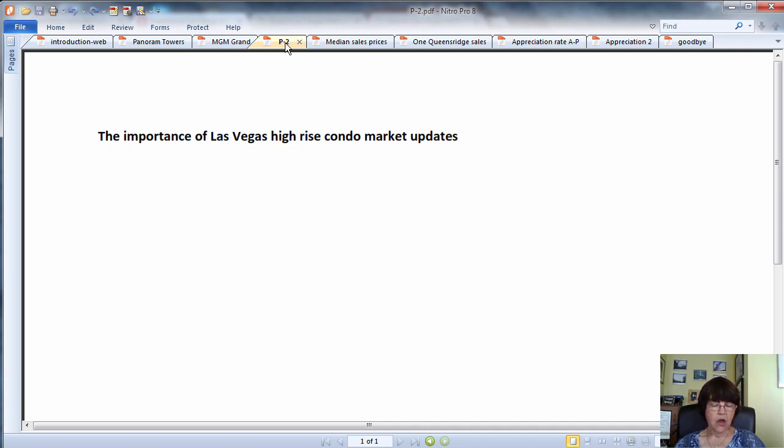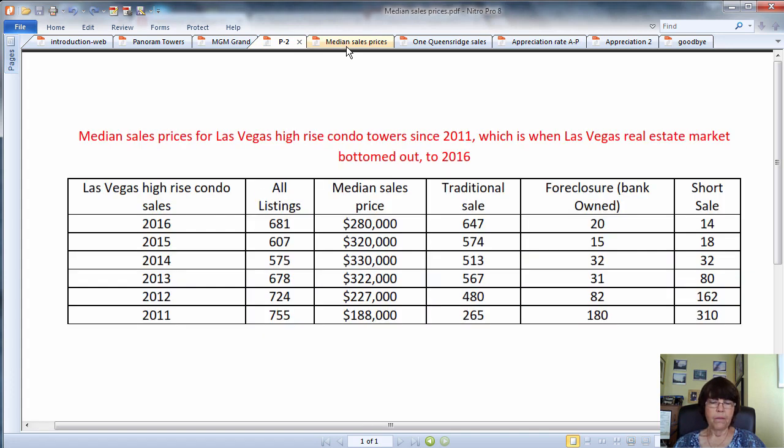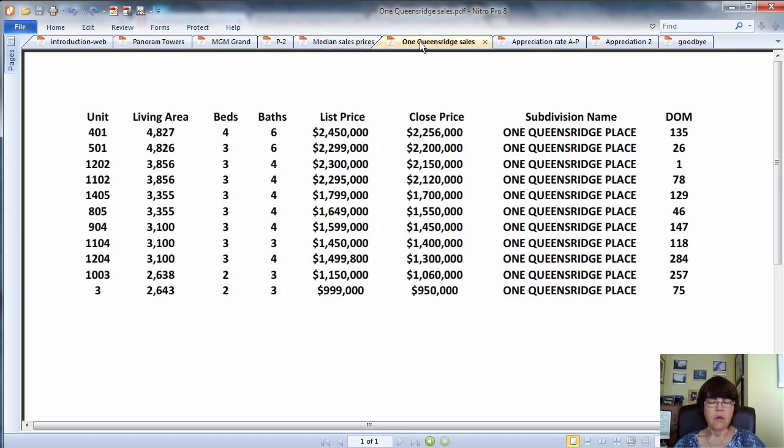The rest keep talking about a lively market and how condominiums are undervalued. But as you will see in the overview of the Las Vegas high-rise condo market for 2017, the median price of condos had been hovering around $320,000 from 2013 to 2015 before falling to $280,000 in 2016. So how can they be undervalued? This lack of knowledge is reflected in many units selling for tens or hundreds of thousands of dollars less than the asking list price.